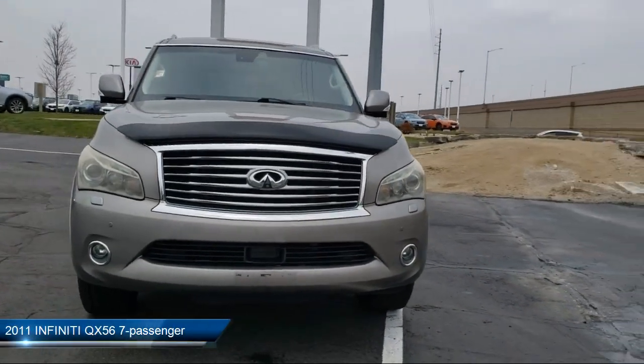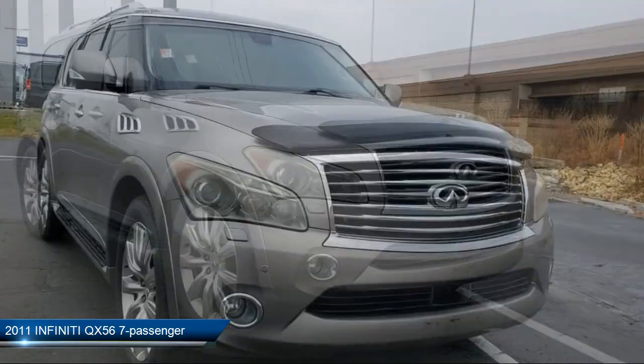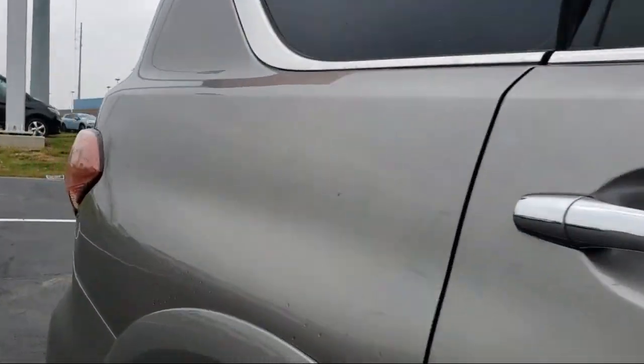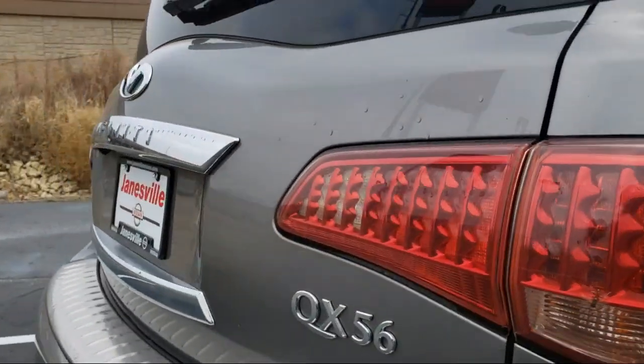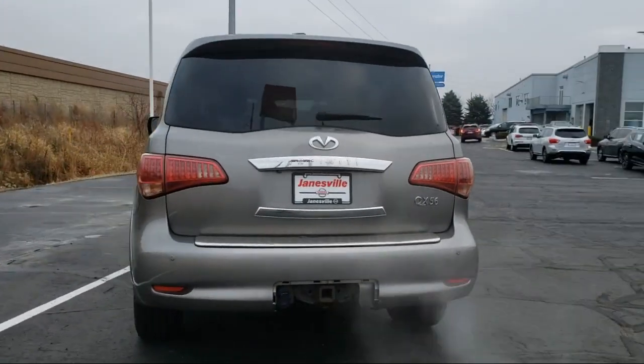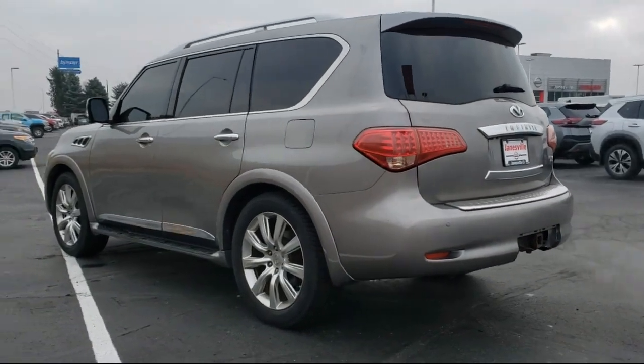It comes equipped with navigation, auxiliary audio input, four-wheel drive, mirror memory, MP3 player, Bluetooth smartphone integration, rain-sensitive windshield wipers, auto-dimming rearview mirror, running board package, seat memory, and much more.